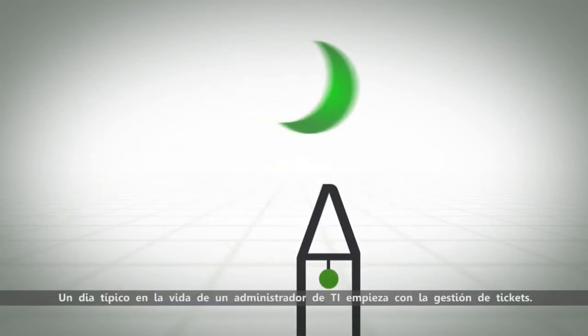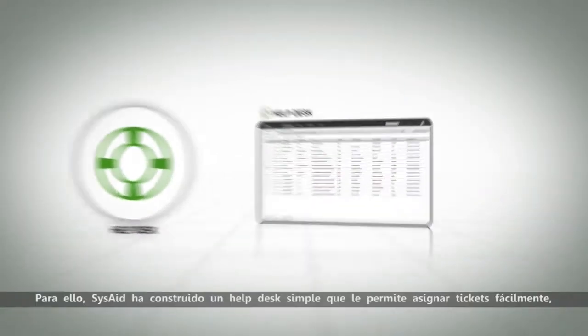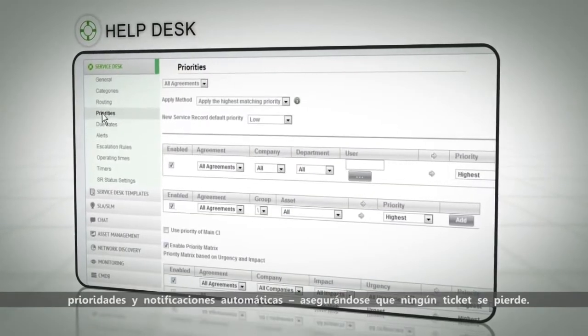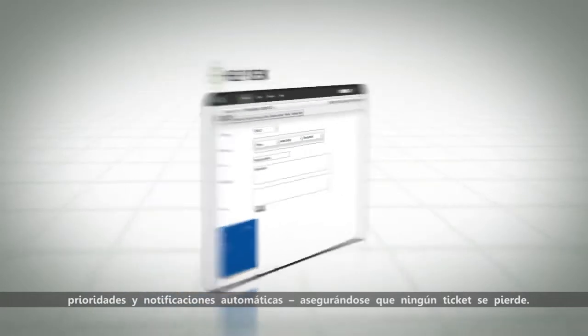A typical day in the life of an IT admin starts with managing tickets. SysAid built one simple help desk that lets you easily assign tickets, set routing and escalation rules, priorities and automatic notifications, ensuring no ticket falls through the cracks.